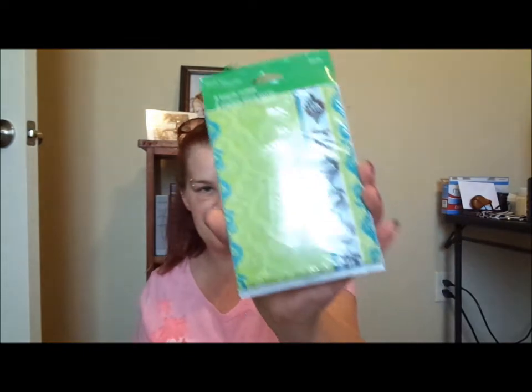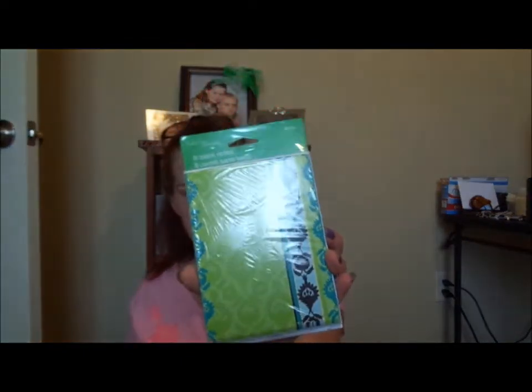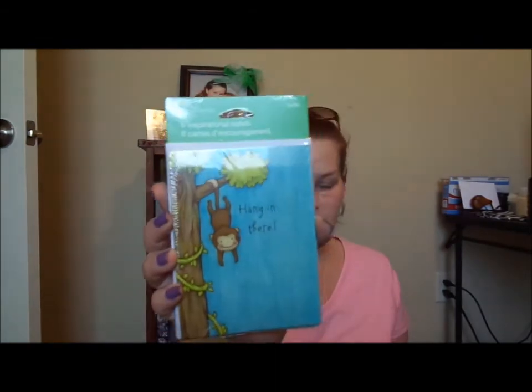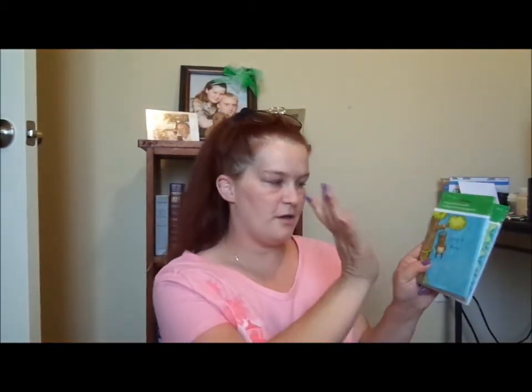I picked up these note cards — they're just blank little cards, really cute. And of course there's a monkey on them, and you know I like monkeys. The one that says 'Hang in there' — I thought that was really cool. I might actually take one out and put it in my friend's basket.